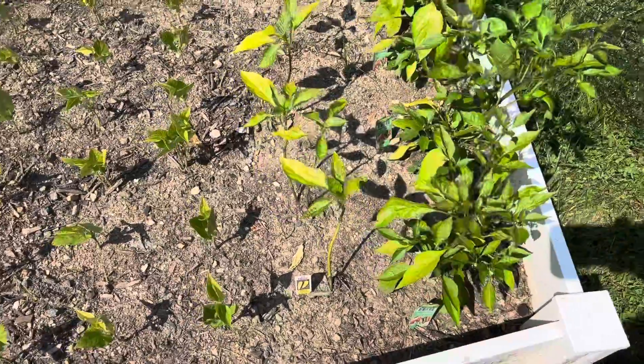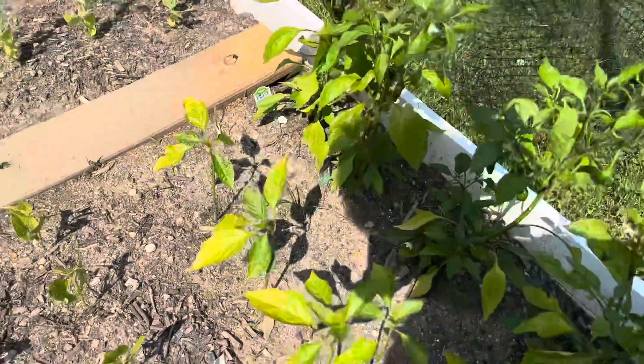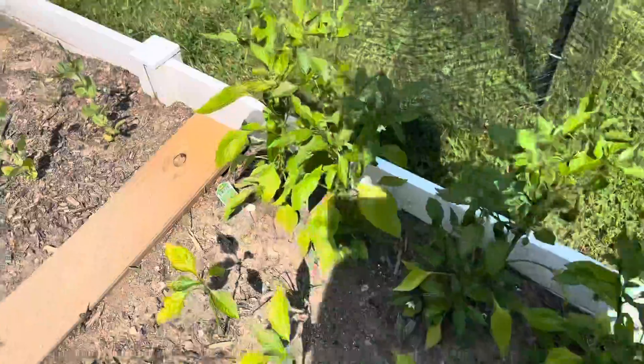The hot banana pepper hasn't really grown very big, but the potato pepper has another ripe one on it that I have to pick out today.